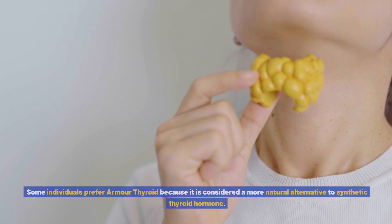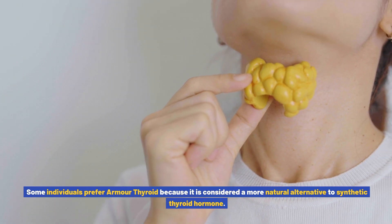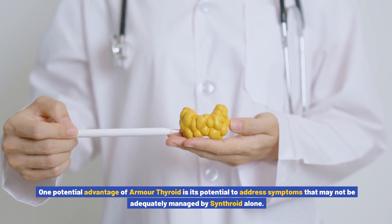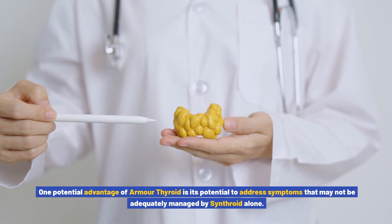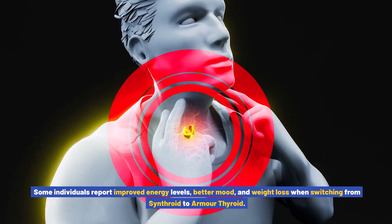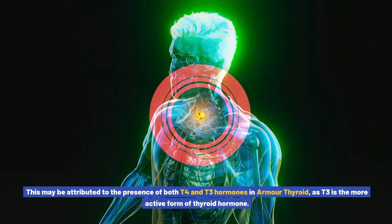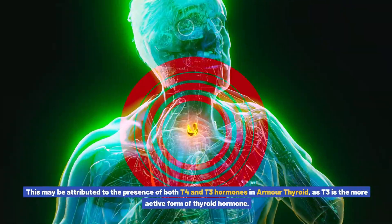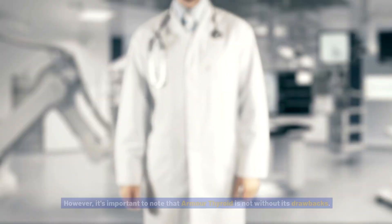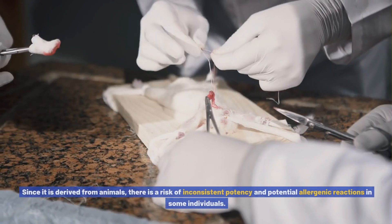Some individuals prefer Armor Thyroid because it is considered a more natural alternative to synthetic thyroid hormone. One potential advantage is its ability to address symptoms that may not be adequately managed by Synthroid alone. Some individuals report improved energy levels, better mood, and weight loss when switching to Armor Thyroid. This may be attributed to the presence of both T4 and T3 hormones, as T3 is the more active form of thyroid hormone.